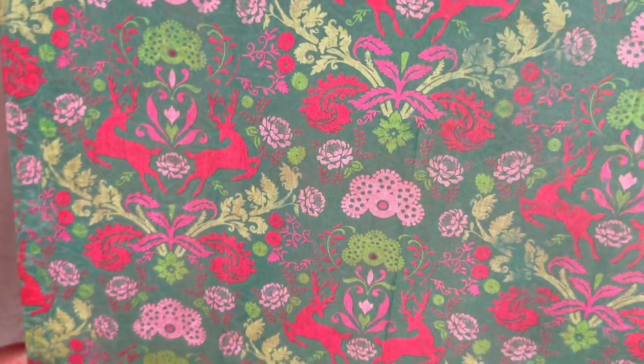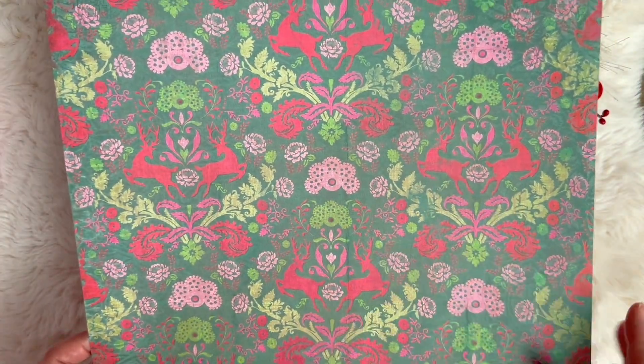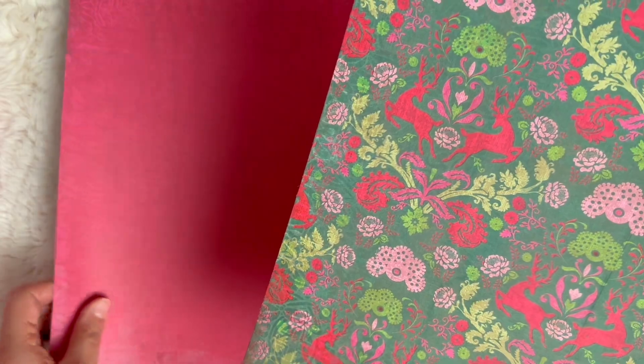This one is called Reindeer Rejoice and it almost has like that vintage wallpaper look to it. It's so cute. And then the other side is this very deep red and distressed paper. You've got this pattern in the background that almost looks like it's embossed on there.